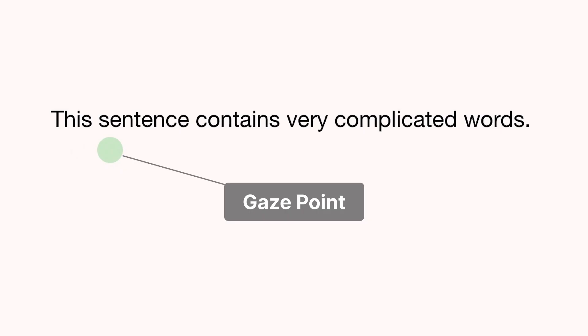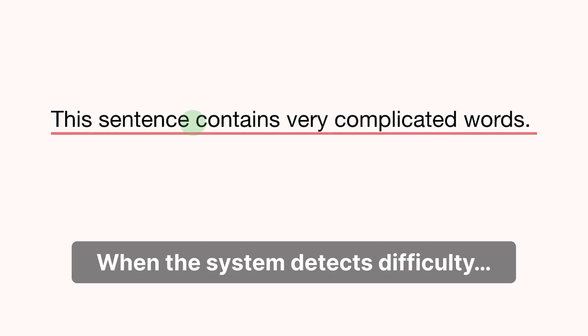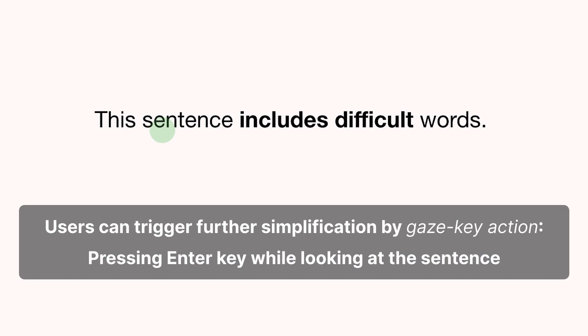Here is a demonstration of how our system works. The green circle is the user's gaze point. When the system detects difficulty, the sentence gets simplified. Users can trigger further simplification by gaze key action, pressing the enter key while looking at the sentence.